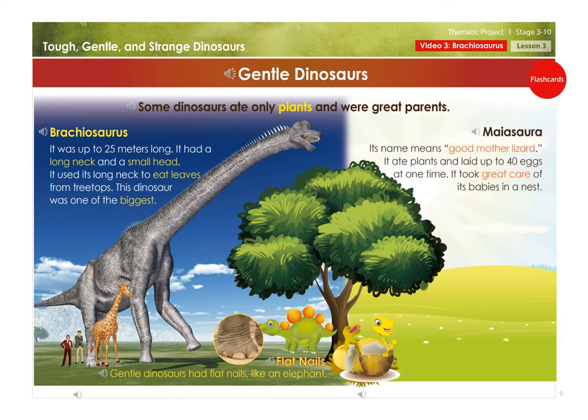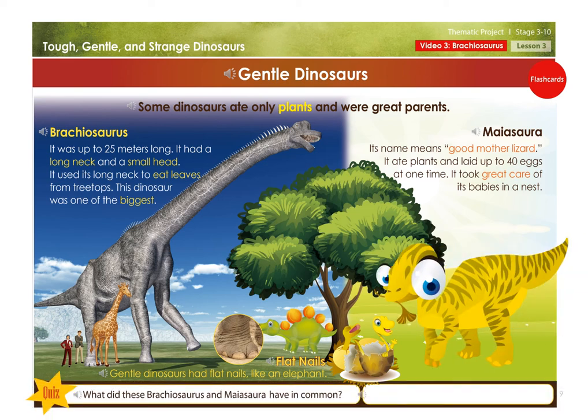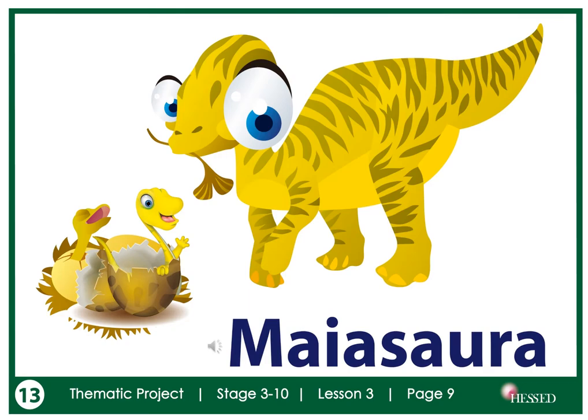Maesora — its name means 'good mother lizard.' It ate plants and laid up to 40 eggs at one time. It took great care of its babies in a nest. What did the Brachiosaurus and Maesora have in common? They were both plant-eating dinosaurs.